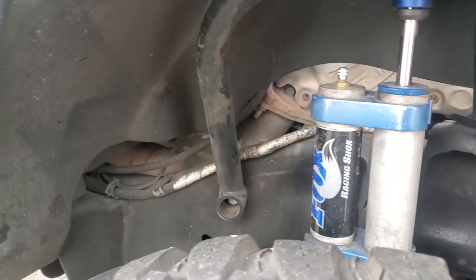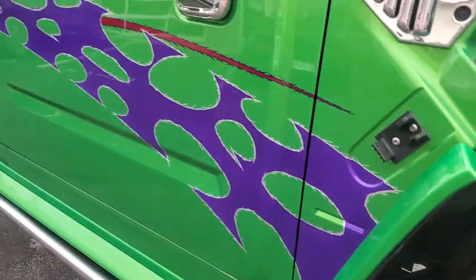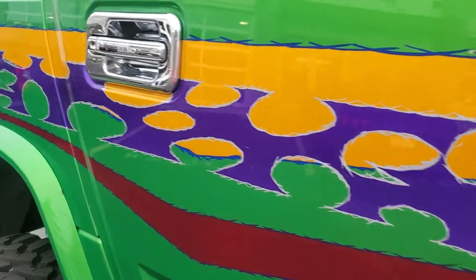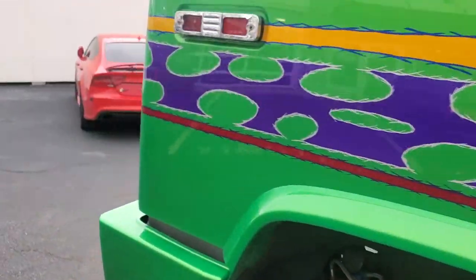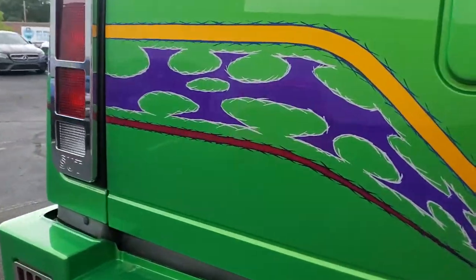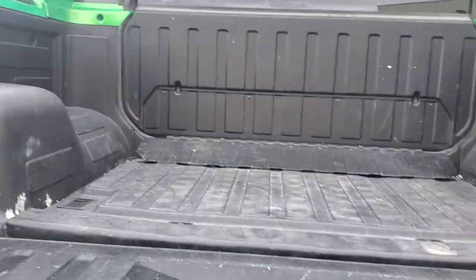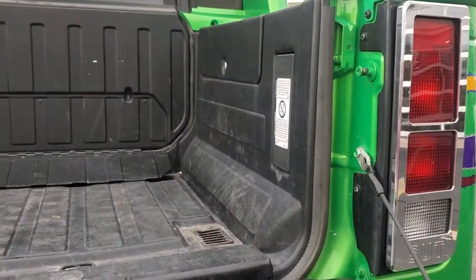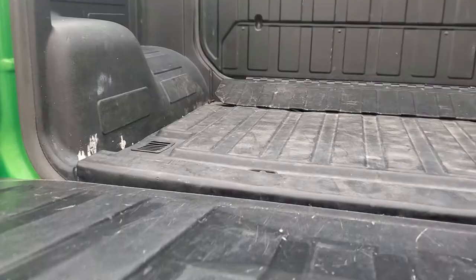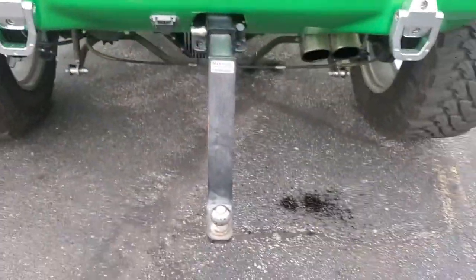But rust-free — this is all paint. I do not have the tonneau cover; it didn't come with it. Huge drop-down hitch.